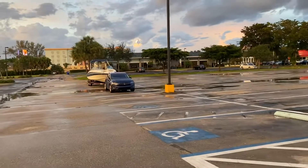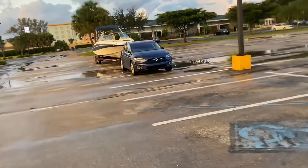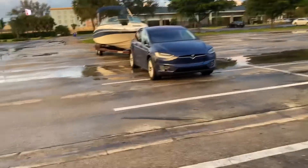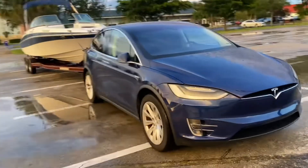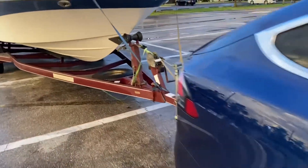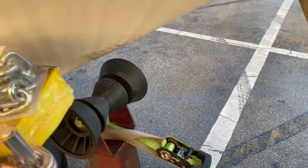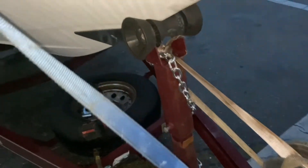Look at how huge that boat is compared to the car. Harbor Freight to the rescue again — turns out the trailer didn't come with a safety chain for the boat and our winch broke. We're going to repair the winch and attach the safety chain. Also, the post on this trailer isn't in the right spot, so we need to move it back so it touches the boat. Walking tools to the rescue — safety chain attached.